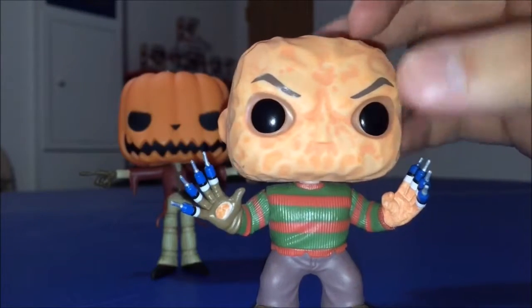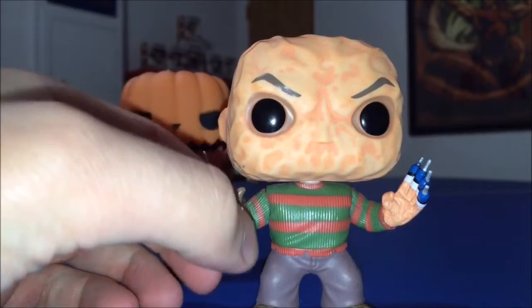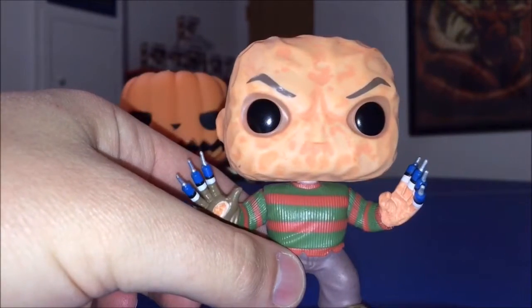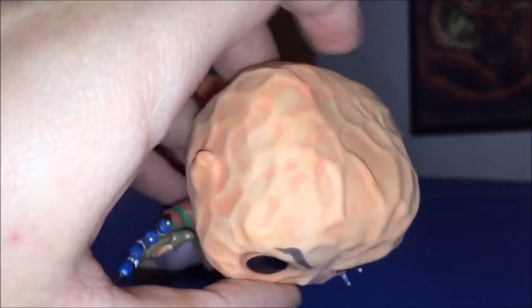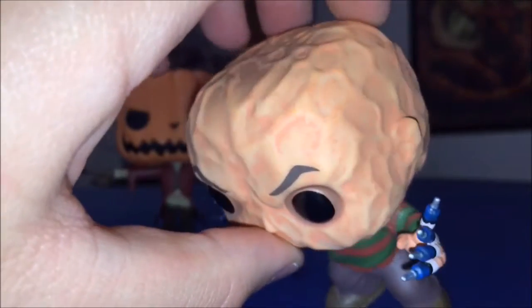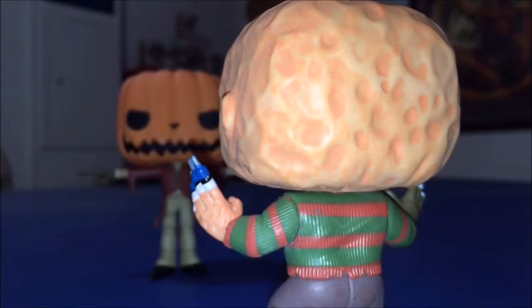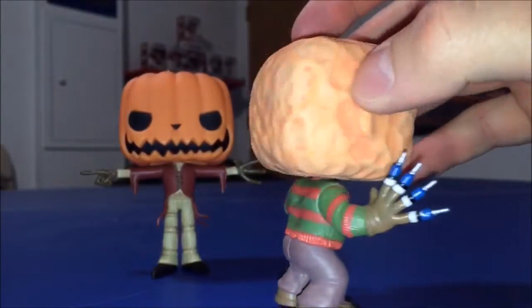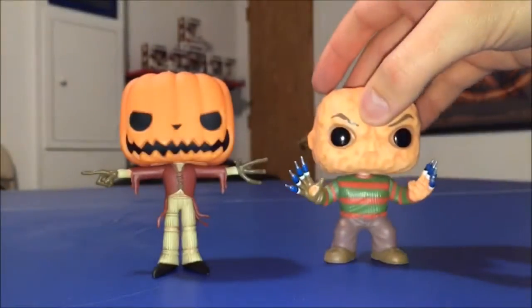The scarring of Freddy Krueger on his head is absolutely fabulous — they've even made it more detailed than the original Freddy pop. The divots from his burns are very well detailed. He's even got ridges in his sweater. Everything on this is just fabulous; I really don't have any complaints with this Freddy at all.